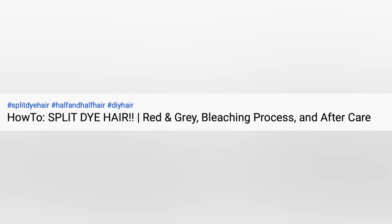Let's move on to the next video — Mina Savage, 'How to Split Dye Hair Red and Gray: Bleaching Process and Aftercare.' Her hair is looking a little orange. She's using bleach with 40-volume developer, and she's going to be using platinum and crimson Adore dye.